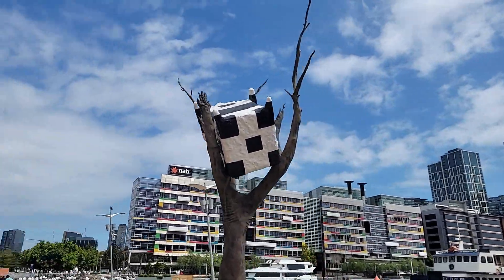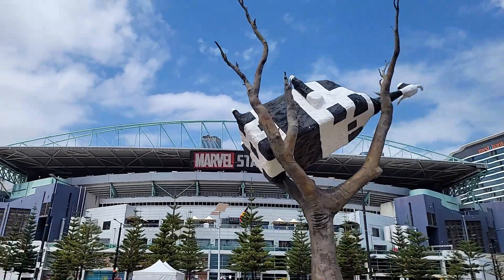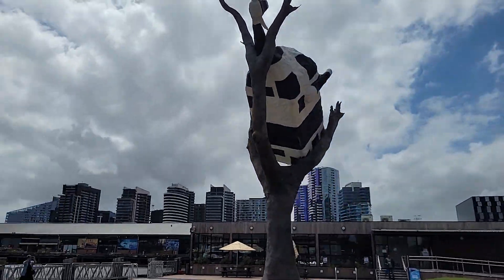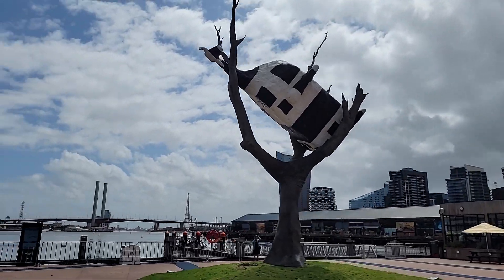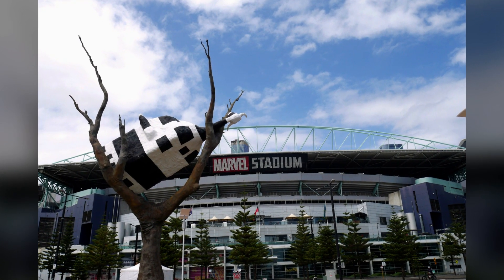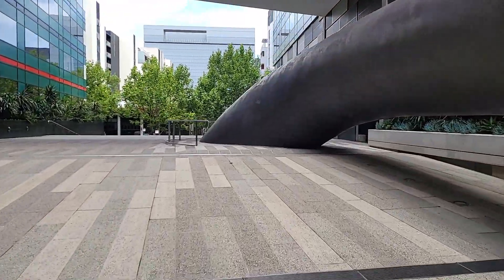Then we went back down to the promenade for a closer look at the Cow Upper Tree. From there we took the Victoria Harbour promenade to walk to the courtyard of the Knapp building to see Aquila.